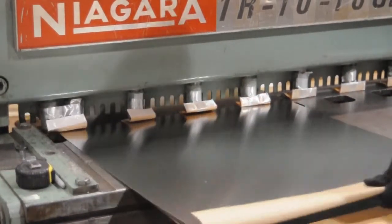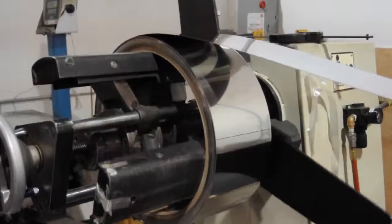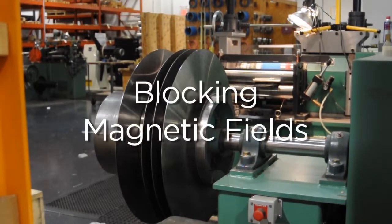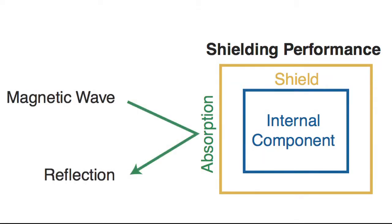Shielding alloys have high magnetic permeability, making them very effective at screening static or low-frequency electromagnetic interference. Shielding alloys work not only by blocking magnetic fields, but by also providing a path for the magnetic field lines around the shielded area.